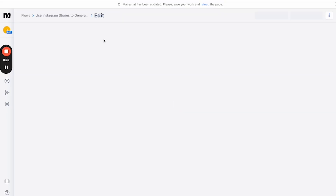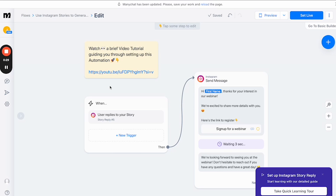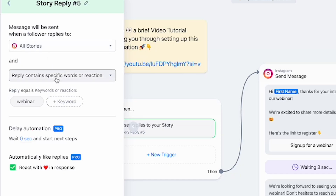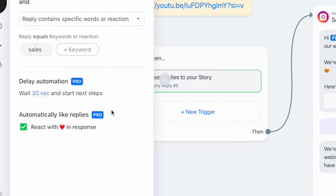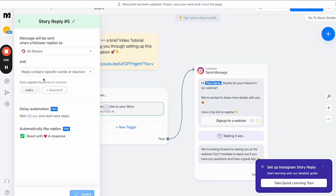Once you connect your Facebook account you'll get to the dashboard, and you're going to click on 'Use Instagram Stories to generate more leads' and use that template. Anytime someone replies to your story with a specific word, it's going to send them a message. You click here, go to 'All Stories,' and there'll be a 'reply contains specific words or reaction' option — you can make it the fire emoji if you want. They've preset it as 'webinar,' so we're going to get rid of that. Let's say your keyword is 'sales.'